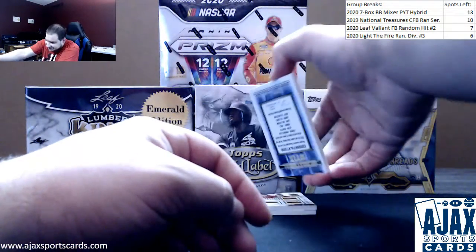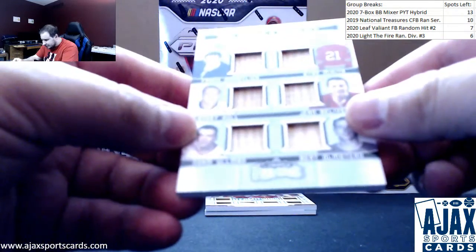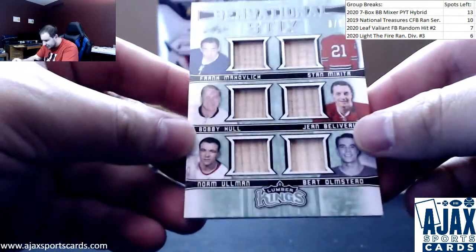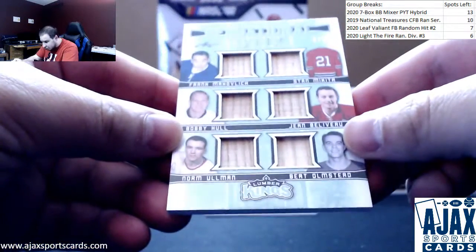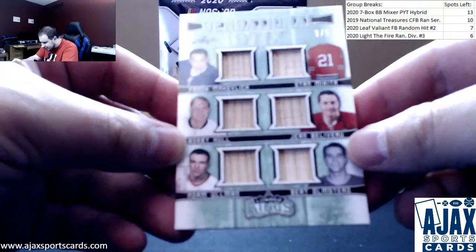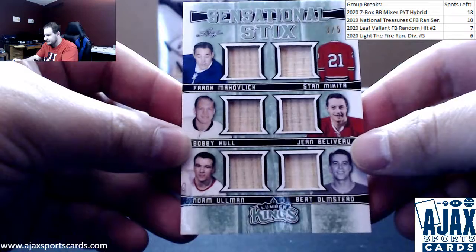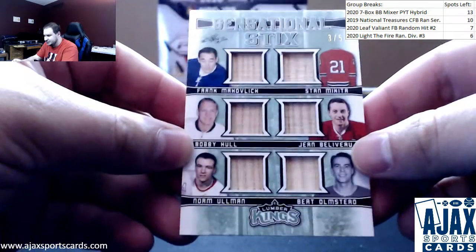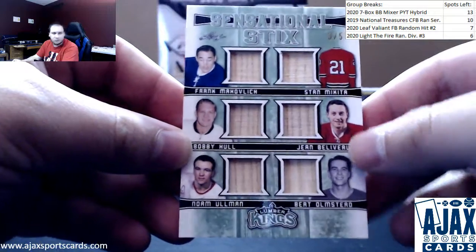Next one up is a six-way stick relic. Sensational Six, three of five: Frank Mahovlich, Bobby Hull, Norm Ullman, Stan Mikita, Jean Béliveau, and Bert Olmsted. Sensational Six, six-stick relic — cool one right there.